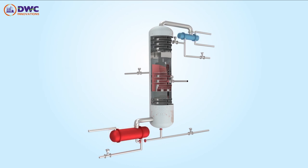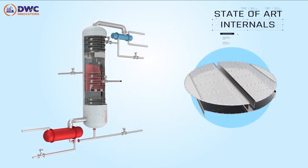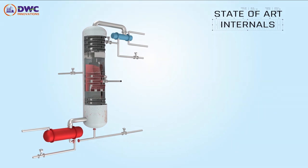From the outside, DWC Prime looks like a conventional distillation column in operation. It is equipped with state-of-the-art internals that provide robustness and flexibility, and our internals are manufactured to ensure low capital cost and high savings for our customers.